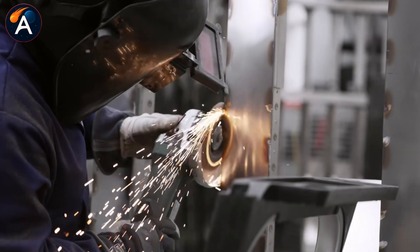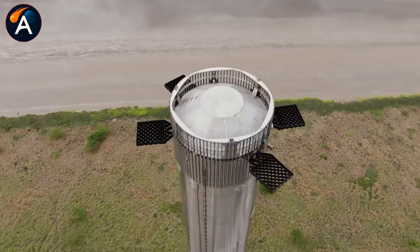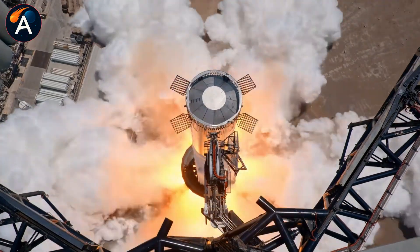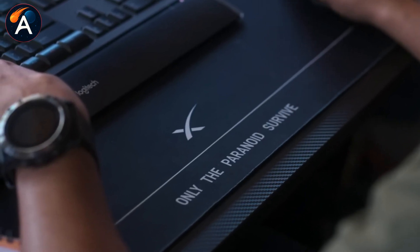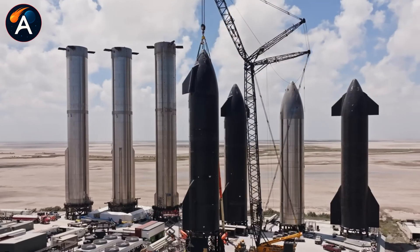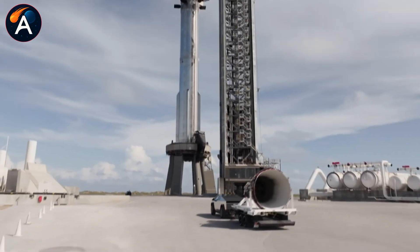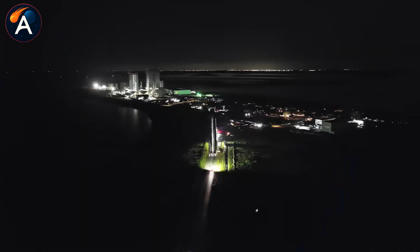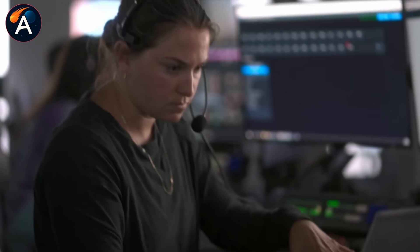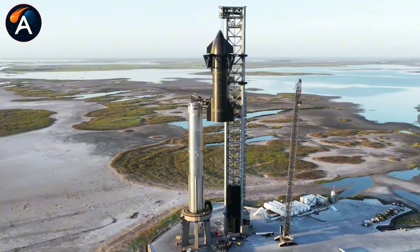If this deep dive into V3's engineering revelations gave you a new perspective on how SpaceX is actually solving reusability, hit that like button and share this with anyone fascinated by rocket engineering. Drop a comment with your thoughts on the spider tank design and what other V3 improvements you're most curious about. Subscribe to Atlas Space so you never miss our technical breakdowns of what's really happening at Starbase — more game-changing SpaceX analysis coming soon.